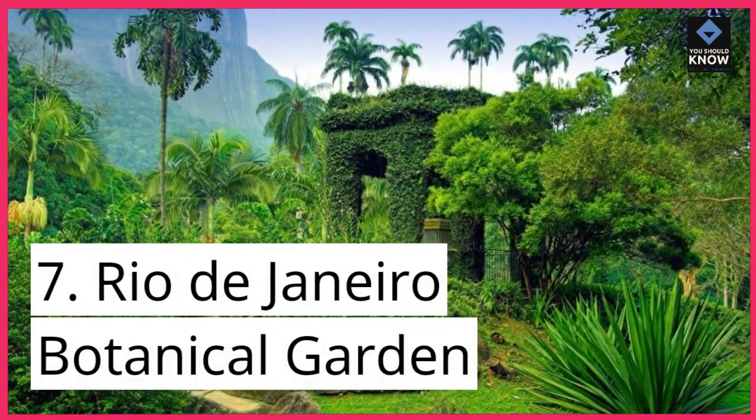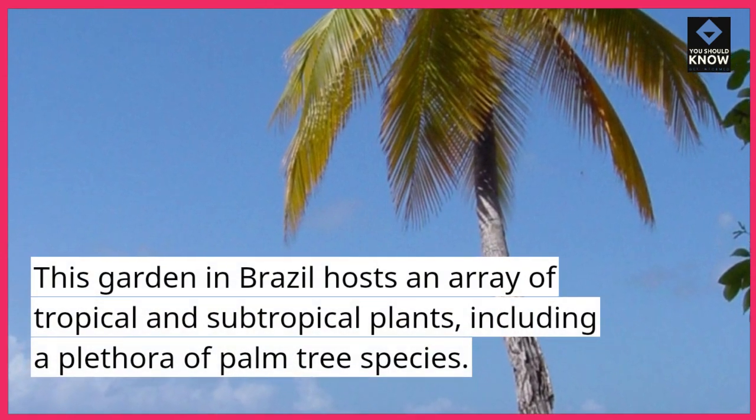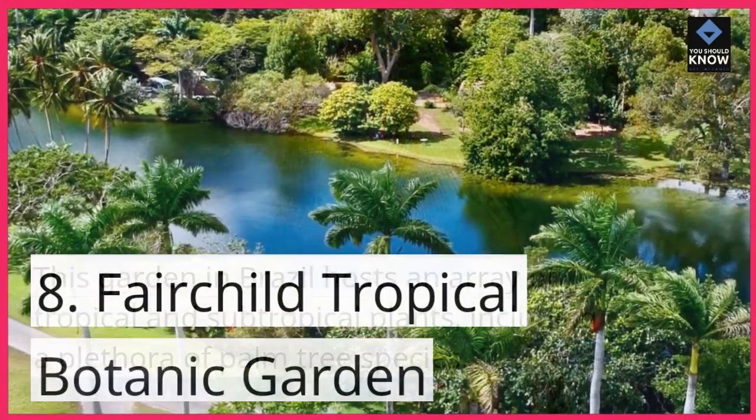7. Rio de Janeiro Botanical Garden. This garden in Brazil hosts an array of tropical and subtropical plants, including a plethora of palm tree species.